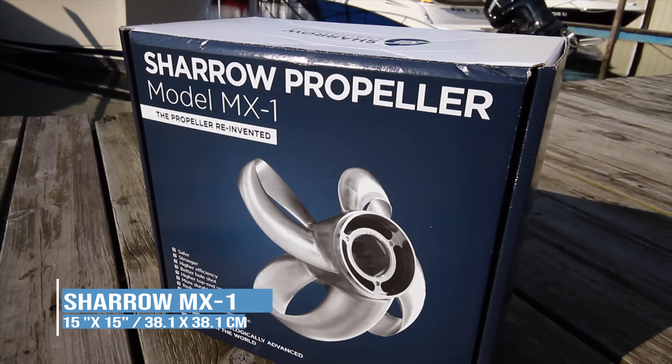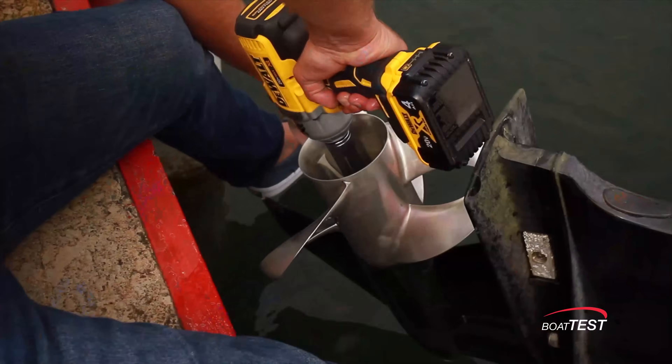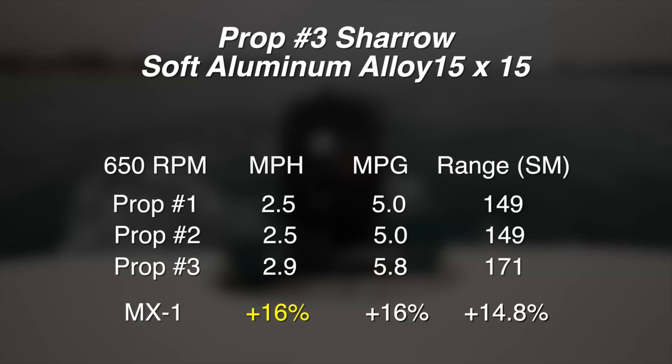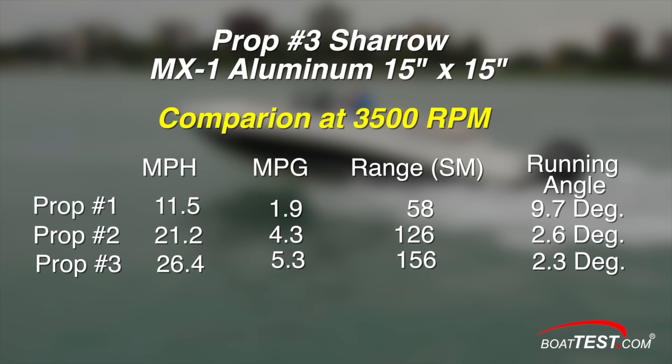Then we pulled the 15 by 15 Shero MX-1 out of the box, inspected it for defects, installed it, and headed out. Even at idle we saw an immediate difference — a 16% improvement in both speed and economy and a 14.8% improvement in range. At 3,000 rpm the Shero MX-1 prop doubles the speed, miles per gallon, and range of the other two props. At 3,500 rpm prop number two got on plane while prop number one was still struggling and pushing its bow wave. The Shero prop was 25% or more efficient than prop number two in terms of speed and 23% more fuel efficient.